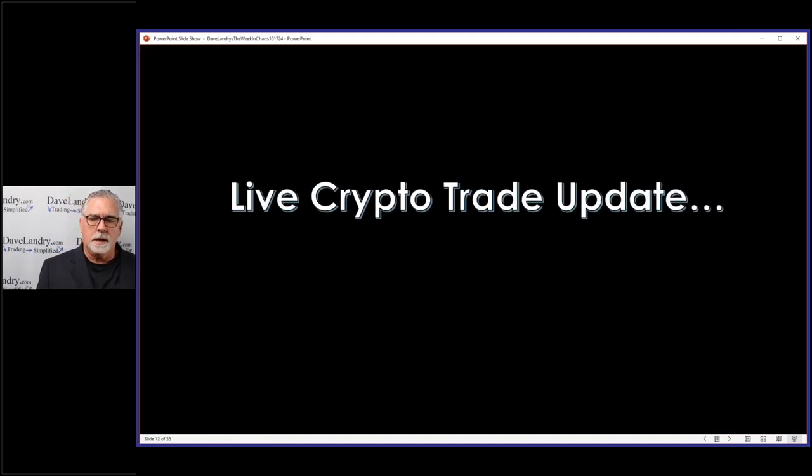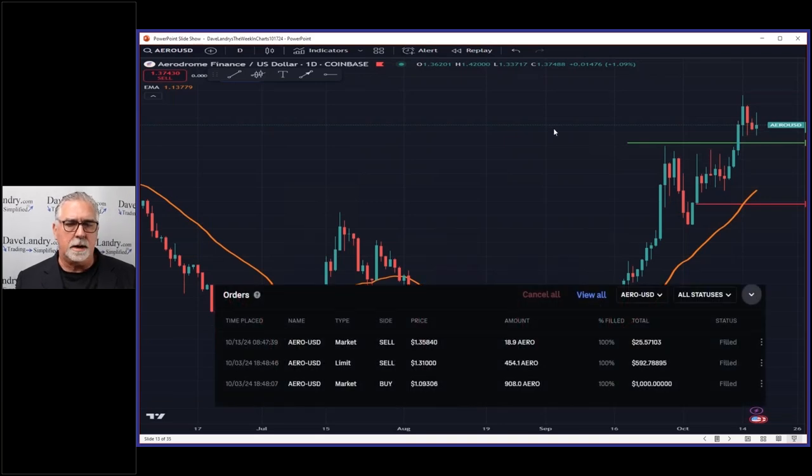Here's a live crypto trade update — a trade I made a few weeks ago, shown in the Week in Charts. Keep in mind with these coins I'm trading at a small size and having a lot of fun with it. I don't think you need to put a lot of money in crypto, but it's worth trading on a very small basis. My bread and butter will probably always be stocks, but if I can apply technical analysis to crypto, why not? The entry was here — just a generic pullback-type pattern.